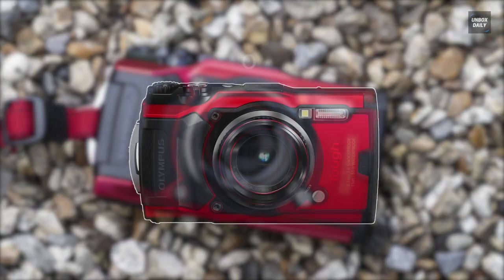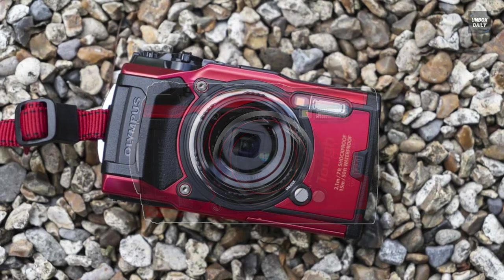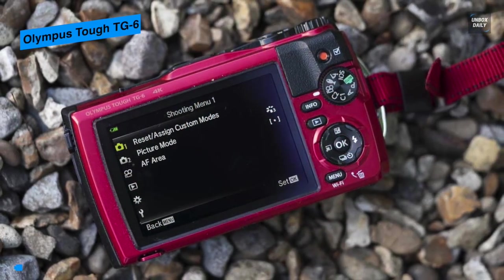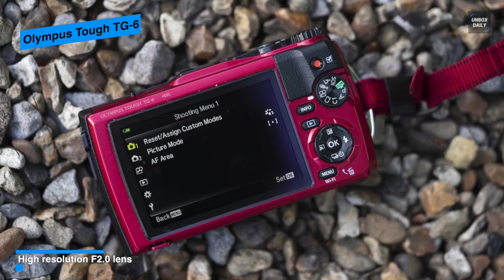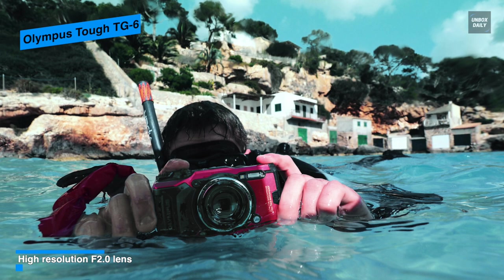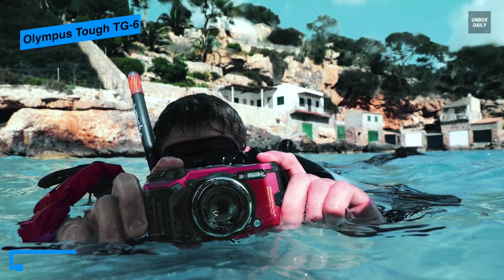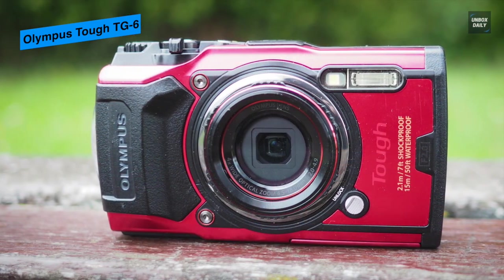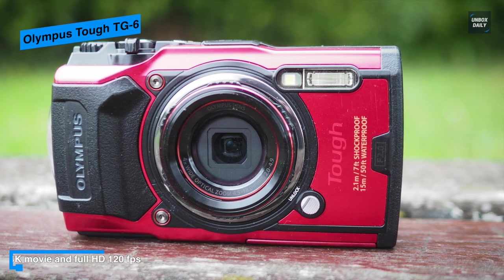Next is the Olympus Tough TG-6. This sleek point-and-shoot from Olympus is capable of handling a wide variety of adventures. Featuring a 12 megapixel BSI CMOS sensor and TruePic VII image processor, the TG-6 provides a mixture of speed and sensitivity for both photo and video applications. Its BSI sensor design affords clearer image quality at higher sensitivities up to ISO 12800 for low light, while its processor helps reduce noise and expands dynamic range.